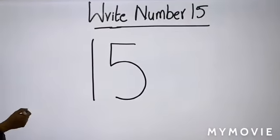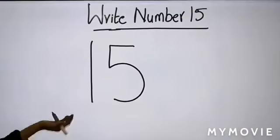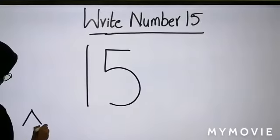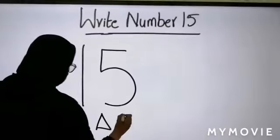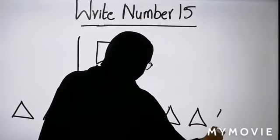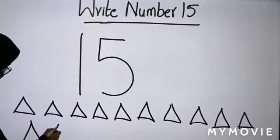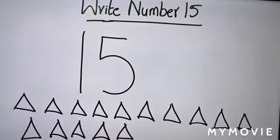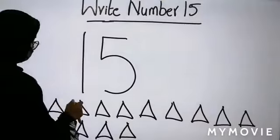Let's do it together. I am going to make triangles. You can do any objects you like, like circle, heart, anything you like. So let's count together and make the triangles. 1, 2, 3, 4, 5, 6, 7, 8, 9, 10, 11, 12, 13, 14, 15. Very good job. How many triangles do we have here? 15. If you like, you can color them.